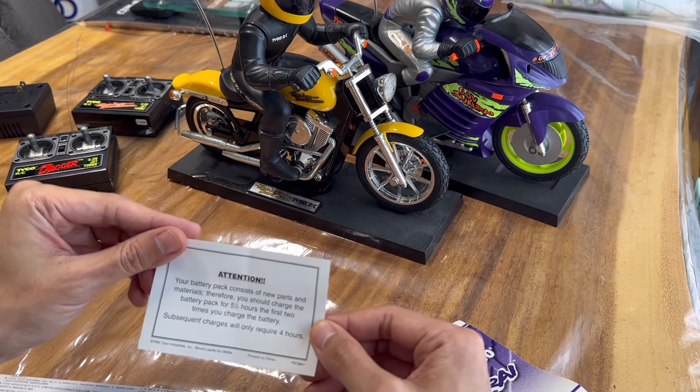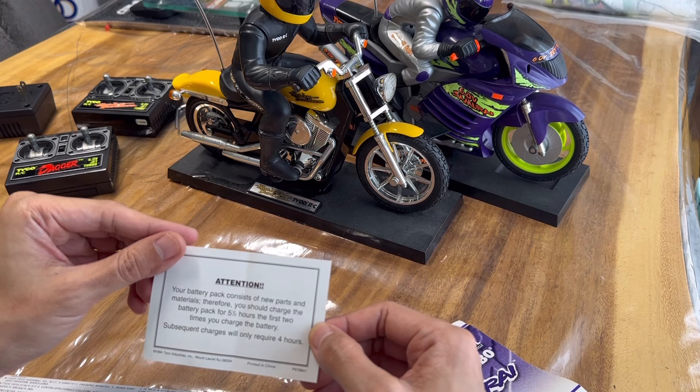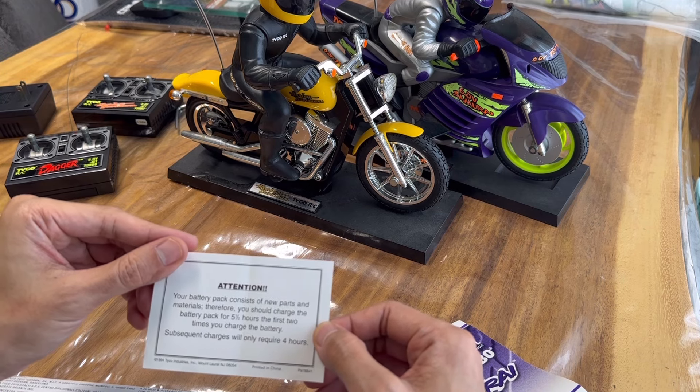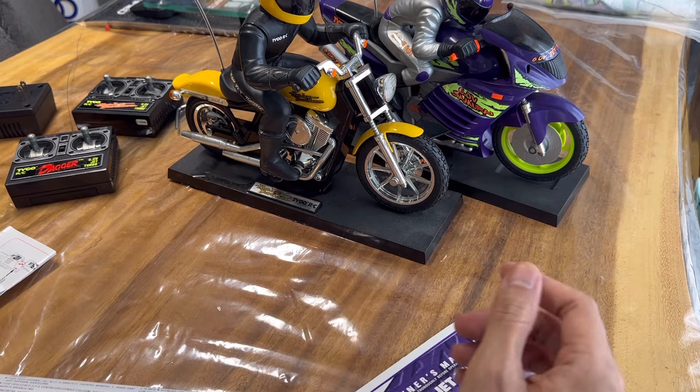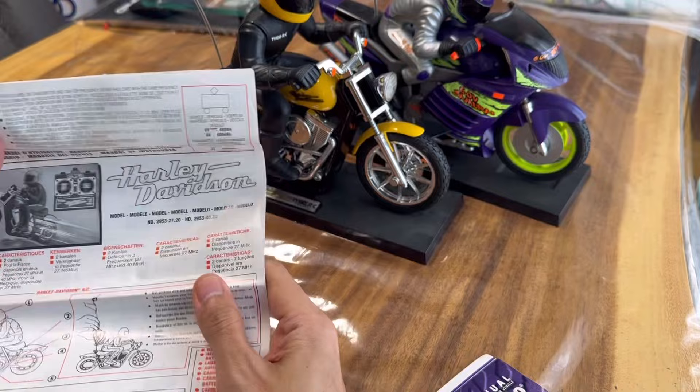It reads: 'Attention — your battery pack consists of new parts and materials, therefore you should charge the battery pack for five and a half hours for the first two times you charge the battery. Subsequent charges will only require four hours.' Oh, those days are nuts — nowadays you can charge up a battery in a half hour to an hour safely.